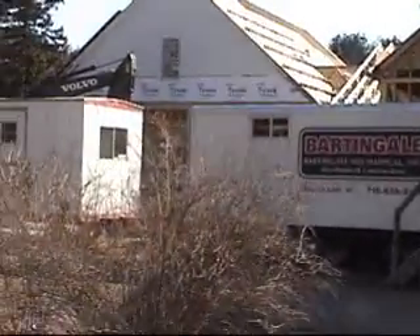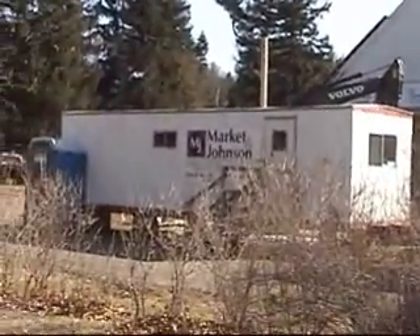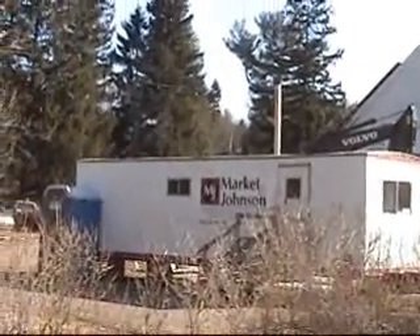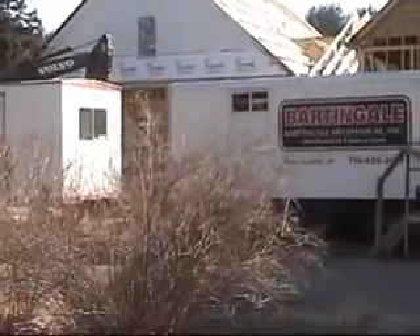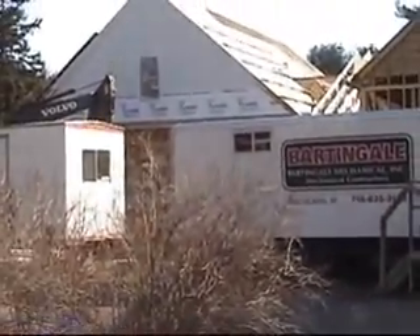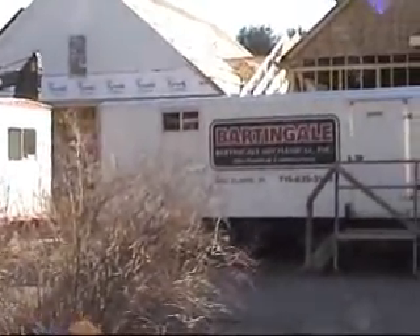These trailers that you see in the front here will probably move today. We'll be able to get some shots of the area behind them where the circle is going to be and the name and so on.